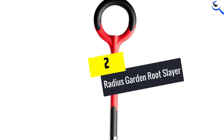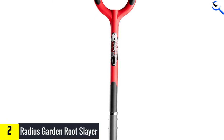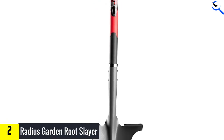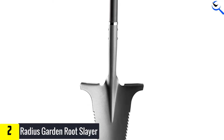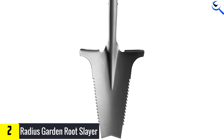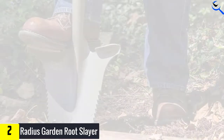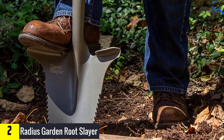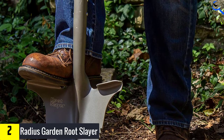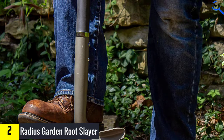At number 2, we have the Radius Garden Root Slayer. The Radius Garden Root Slayer is an awesome tool for landscapers and gardeners whose main tasks are planting and repotting. However, it's still heavy duty enough for more aggressive digging and root cutting — aka slaying. Its round, ergonomic handle and 45-inch shaft make it perfect for those crouching or working on their knees, while its large steps give you more power and leverage than the typical short, lightweight garden trowel. The blade is serrated on either side.